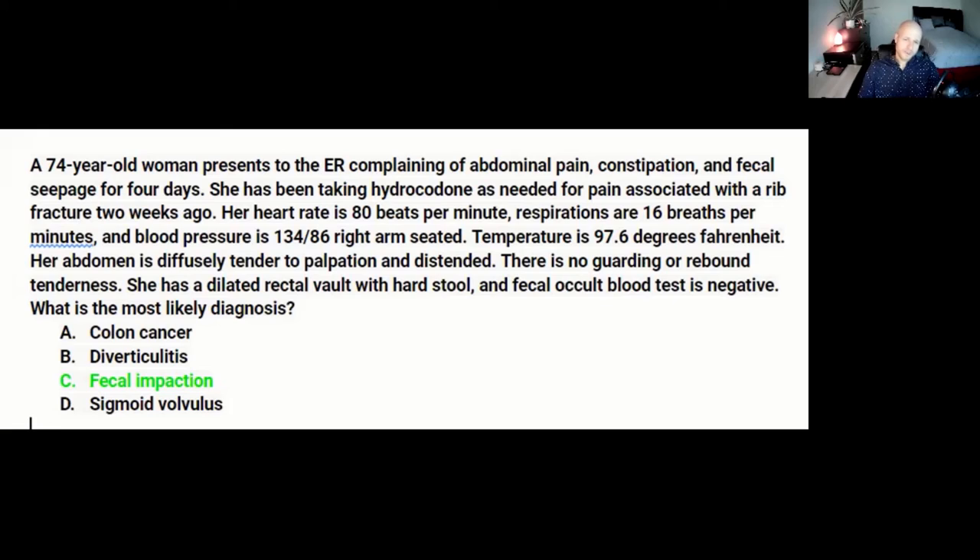Let's do another one. A 74-year-old woman presents to the ER complaining of abdominal pain, constipation, and fecal seepage for four days. She's been taking hydrocodone as needed for pain associated with a rib fracture two weeks ago. Her heart rate is 80, respirations are 16, blood pressure is 134 over 86, temperature is 97.6. Her abdomen is diffusely tender to palpation and distended. There is no guarding or rebound tenderness. She has a dilated rectal vault with hard stool and fecal occult blood test is negative. What is the most likely diagnosis? A. Colon cancer, B. Diverticulitis, C. Fecal impaction, D. Sigmoid volvulus.